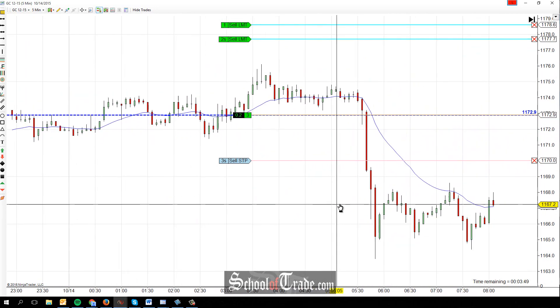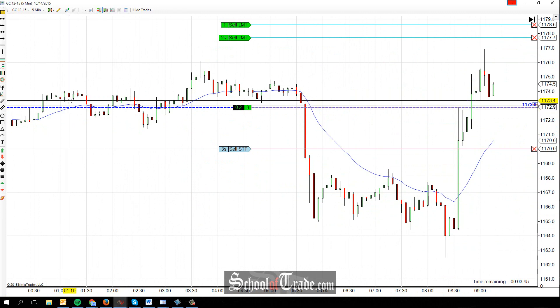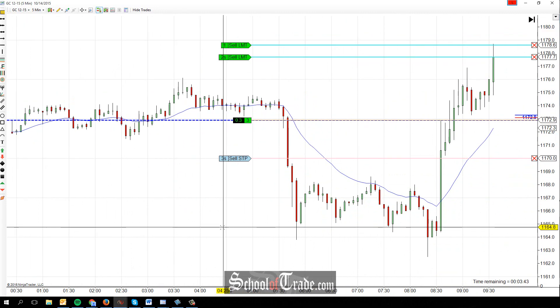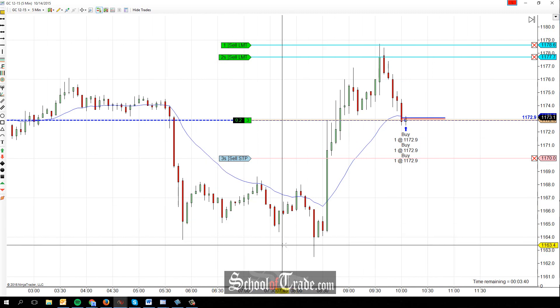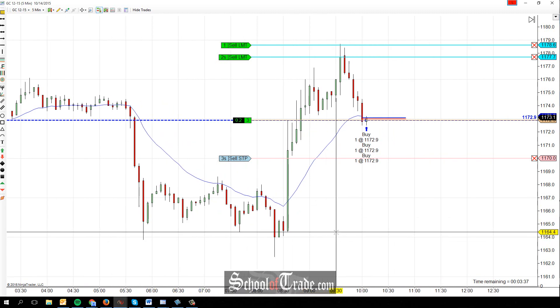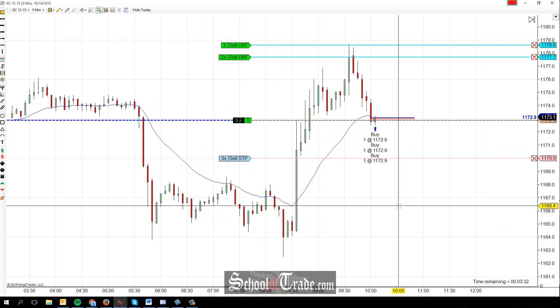So far, gold has been relatively range-bound in a way. We started the morning off the globex session pretty range-bound. The range broke down, ended up in another range. Fake breaks a low, shoots right back up through the highs, and now we're starting to see quite a bit of aggressiveness back up again.